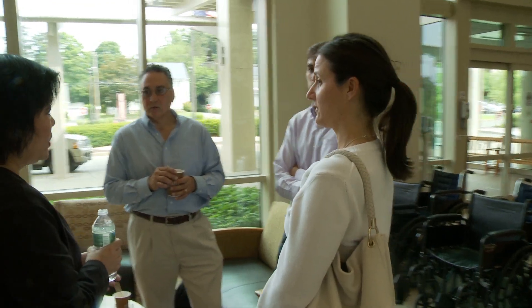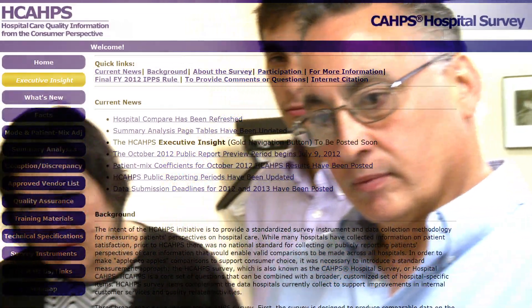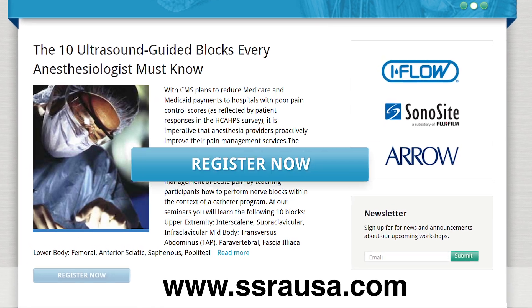If you're an anesthesiologist struggling to start a program at your hospital, or one who's frustrated by administrative roadblocks, or perhaps you're looking for an opportunity to improve your hospital's HCAP scores, our course is designed for you. Learn more about our groundbreaking seminars through our website, ssrausa.com, and register today.